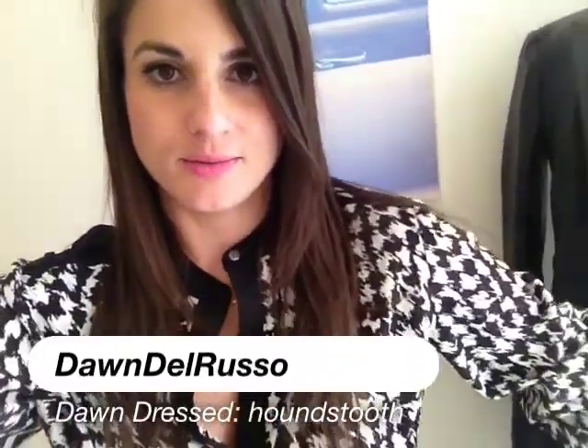Hey guys, here's my outfit of the day — this little houndstooth black and white silk shirt, which is driving me crazy because it has static. There are only a few ways to get rid of it: hairspray or dryer sheets, and I don't have either one here with me. So it's making me crazy.